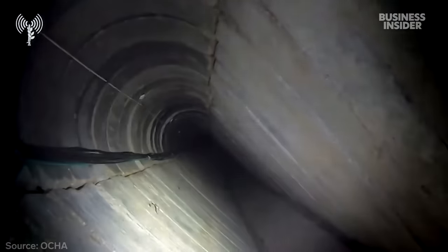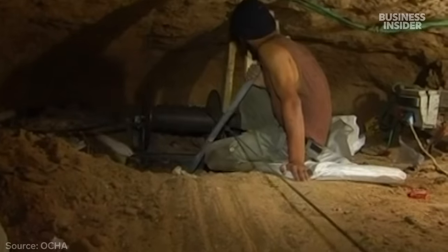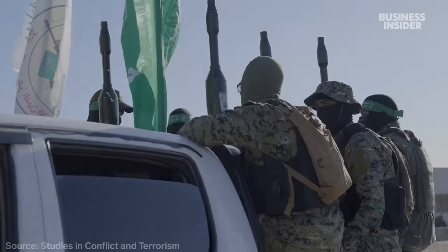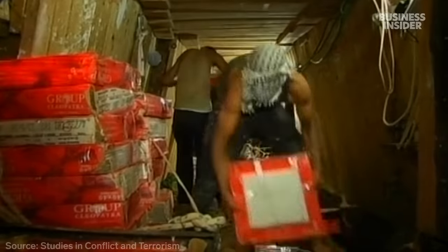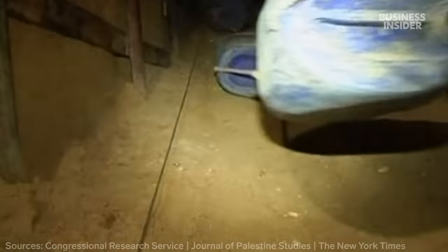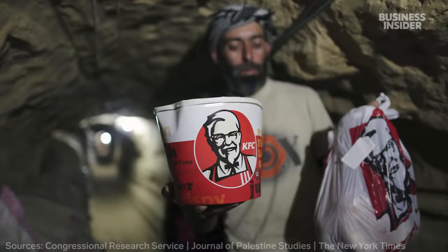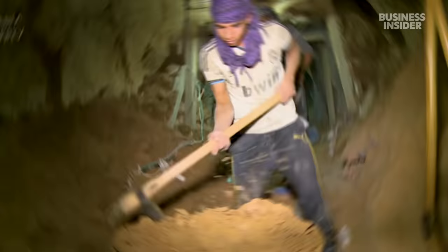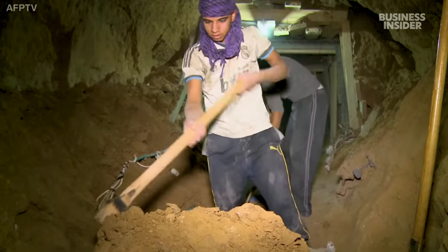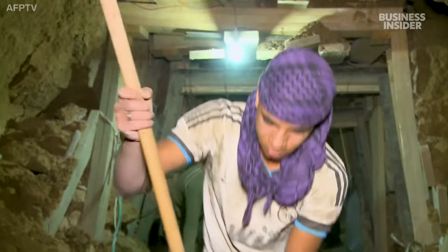The vast tunnel network under Gaza began decades ago with cross-border smuggling and grew after Hamas seized control of the Strip, leading to a tighter blockade. Residents have used it to bring in gas, animals, textbooks, cars, even KFC. As the Palestinians often say, those who live in a cage will always try and dig their way out.